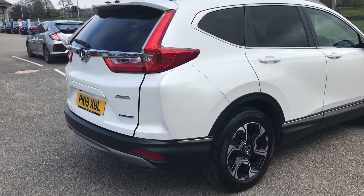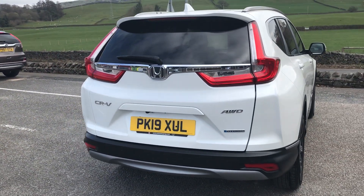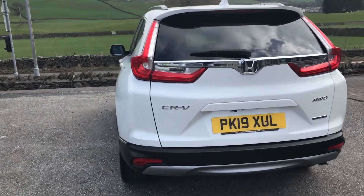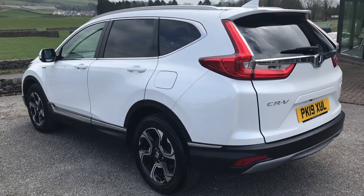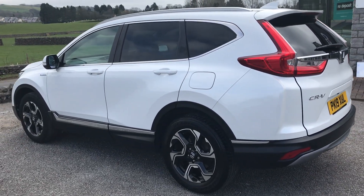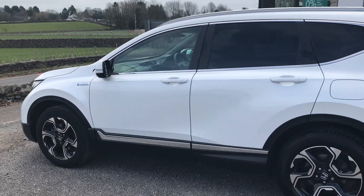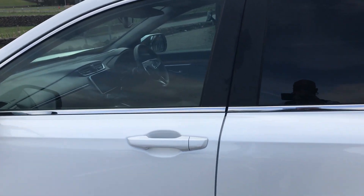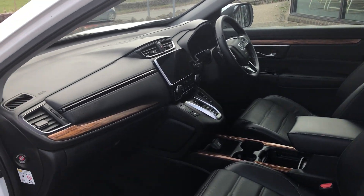It comes with front and rear sensors and a reversing camera. As you can see, it has a lovely privacy glass. It's an all-wheel drive — the new all-wheel drive. Now what I'm going to do is just demonstrate the keyless entry.